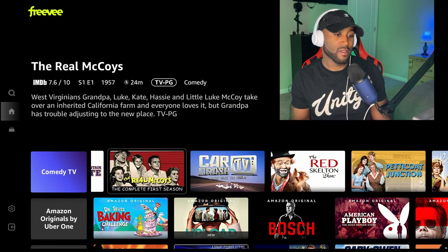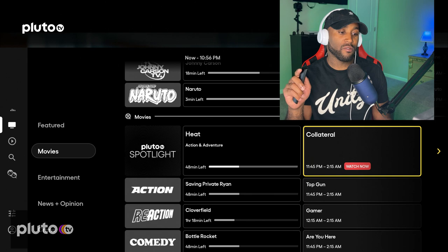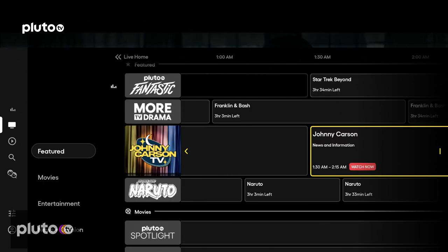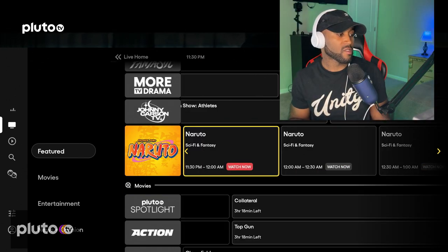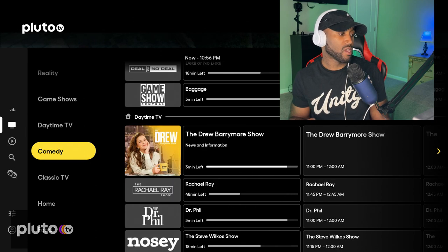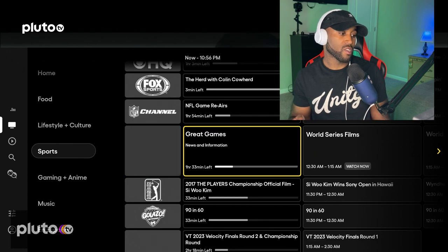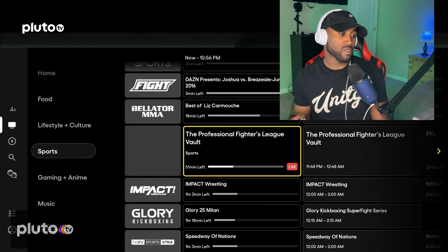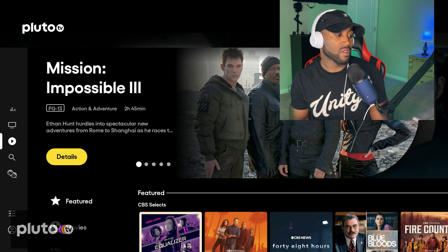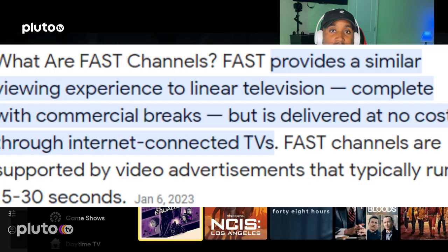Pluto TV offers a very nice interface as well. They come with a TV guide that you can scroll down nicely and to the right to see what's on for the rest of the night — it looks like it shows about four hours of TV guide. On the left-hand side there are different genres: movies, entertainment, news, crime, reality, game shows. If you're looking for sports, they've got Fox Sports, CBS Sports, NFL Channel, MLB, PGA Tour, and Pluto Sports — a lot of different sports channels. There's also an on-demand section and a search, and you can put it in kids mode.